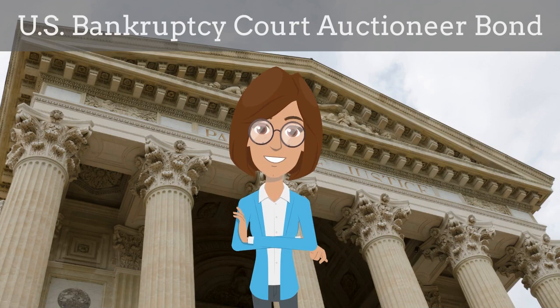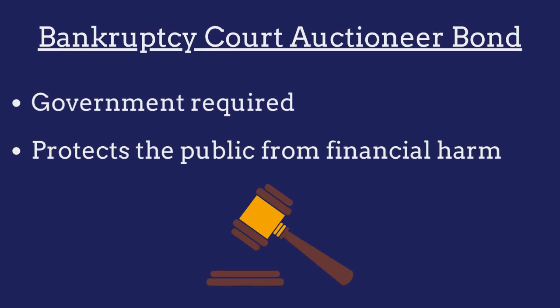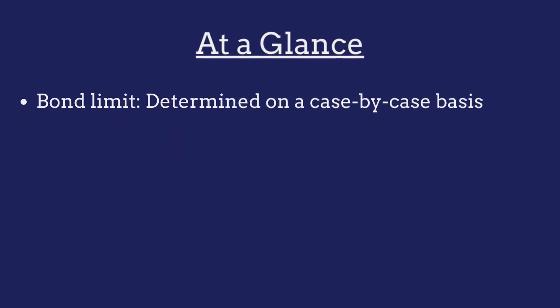In this video, we explain what a U.S. Bankruptcy Court Auctioneer Bond is and how agents can efficiently obtain them for their customers. A Bankruptcy Court Auctioneer Bond is a government required surety bond that ensures creditors receive compensation if the auctioneer fails to account for all estate property and proceeds that come into their possession. The limit on the bond is determined on a case-by-case basis and must be sufficient to cover the proceeds from the sale of the estate.